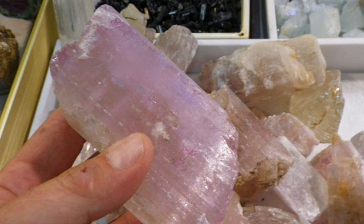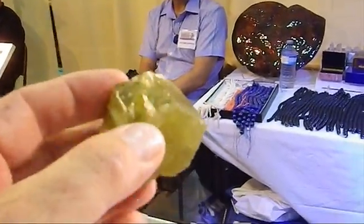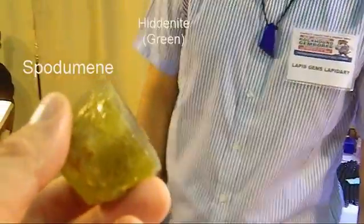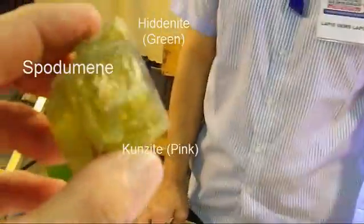Is this Kunzite? It's green — Spodumene. Is there a different name for this, or is it still called Kunzite or Hiddenite? The group and family is Spodumene. Where do you find this? This is from Afghanistan.